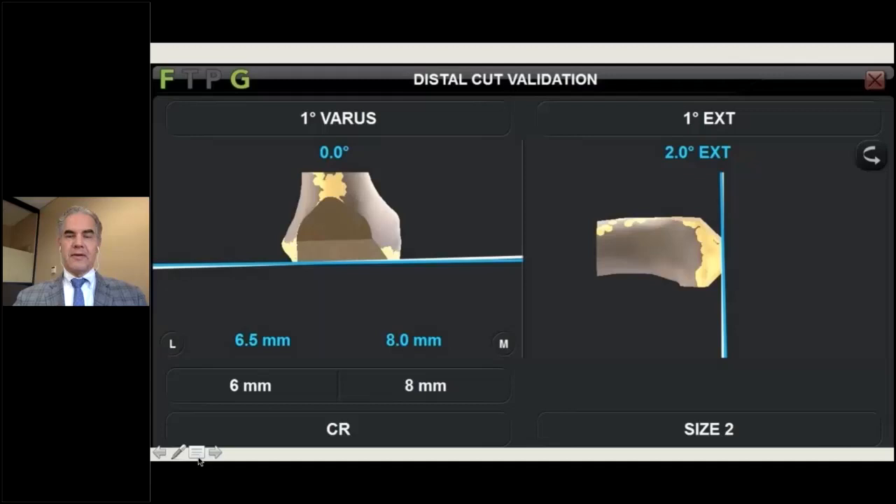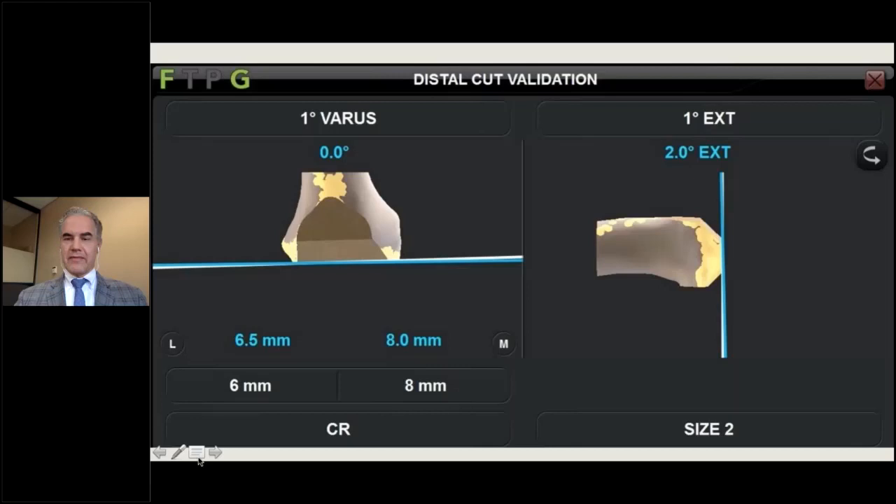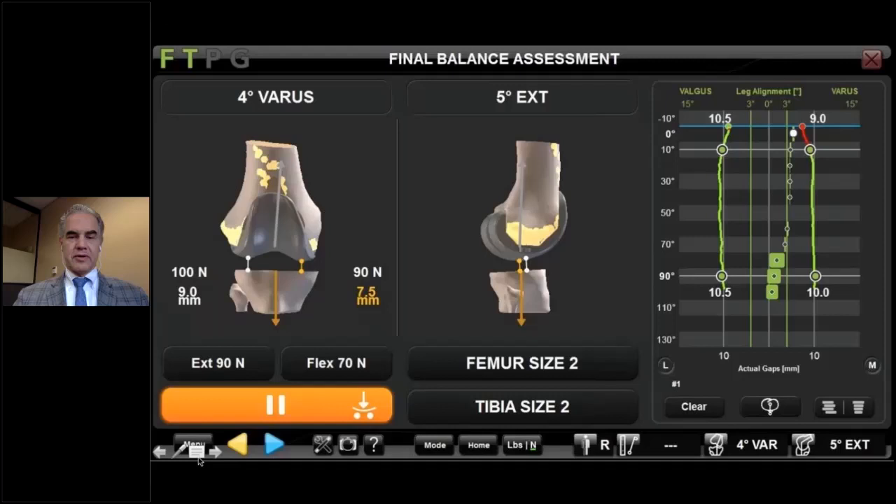With that plan, the iBlock is attached, cuts are made, and validated — within half a millimeter and one degree of the plan. The femoral trial is placed, the balance bot reinserted, and we achieve results very close to our plan: straight green lines, with slight medial tightening between 0 and 10 degrees in full extension, which is expected with the screw home mechanism. This is a well-balanced knee according to the balance bot predictive algorithm.